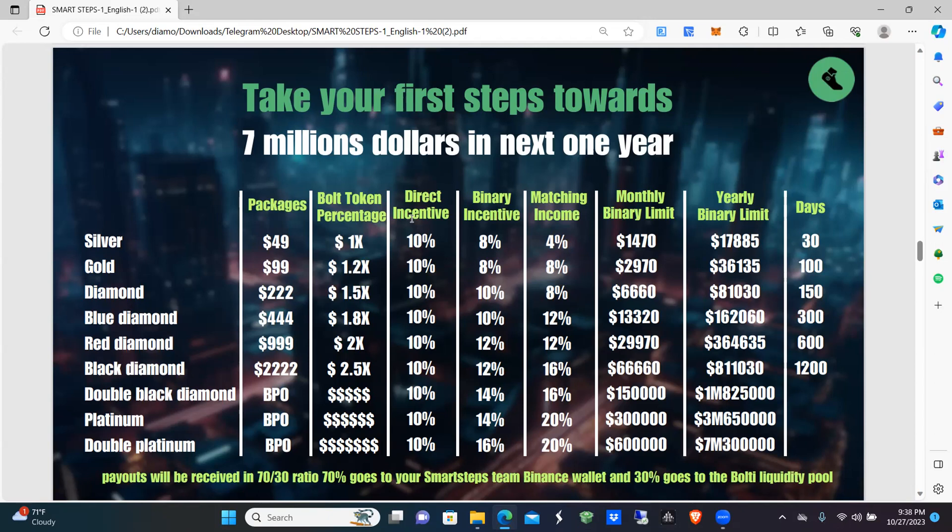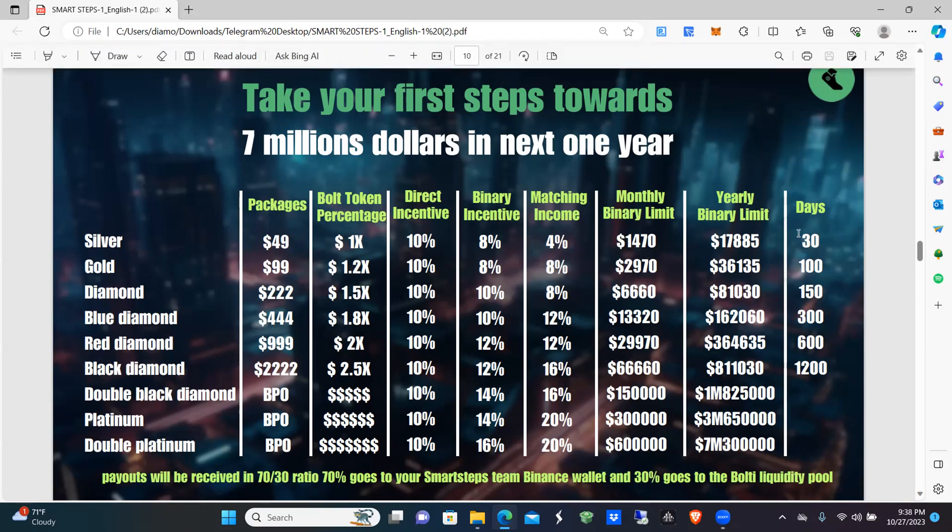Silvers get one times their purchase amount — you can earn up to $49 — and you have 30 days to get all your steps in. At Gold you get 1.2 times your package amount, so roughly $120 — you can earn more than what you paid — and you have 100 days to achieve your goal.